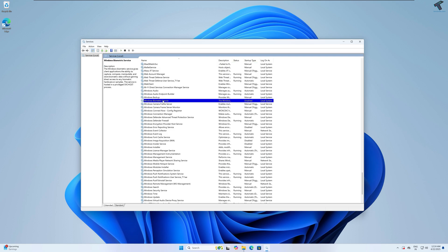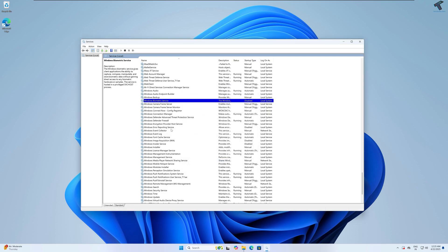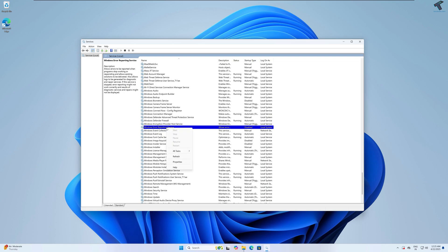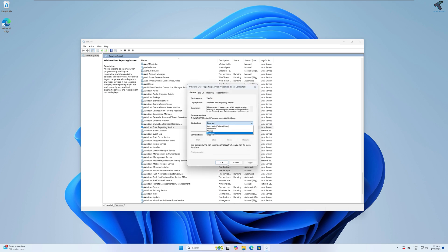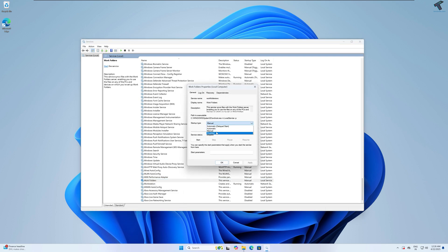Next is Windows Biometric Service — this enables the fingerprint unlock function. If you are not using any fingerprint unlock on your computer or laptop, you can disable it. In my case it is already disabled. Next is Windows Error Reporting Service — it captures events whenever you face an error and sends it to Microsoft for diagnostics. Just right-click and simply disable it. Next is Work Folders — it synchronizes files between a central server and personal computer. I don't need it so I'll disable it.